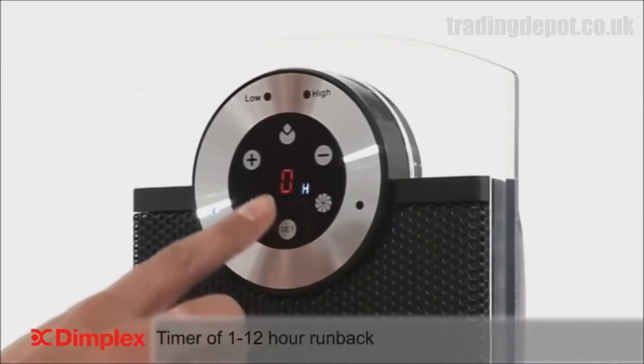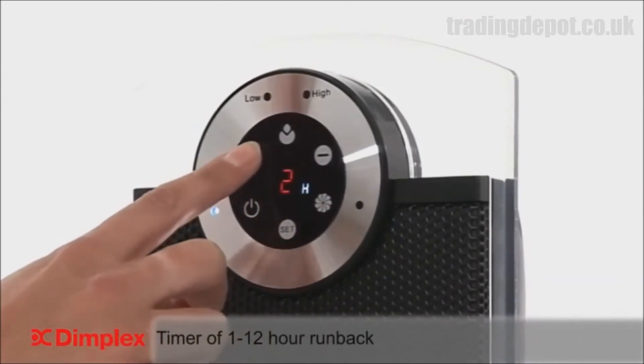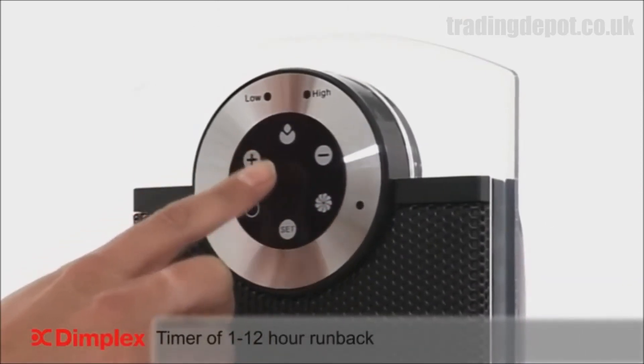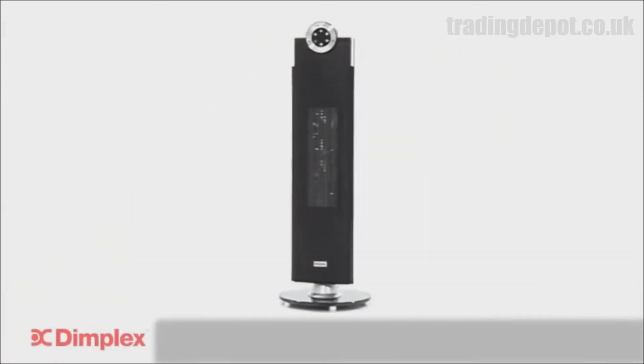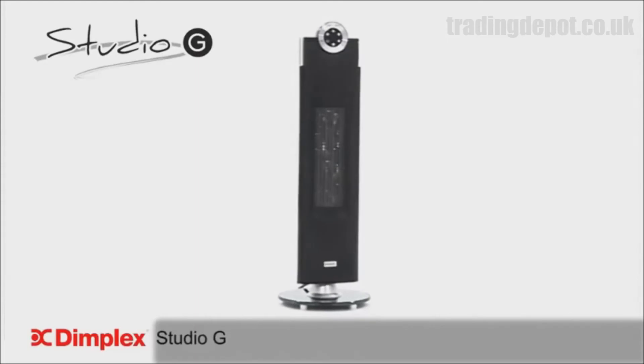An ingenious timer enables you to set your preferences and allow runback of up to 12 hours, ensuring you'll always have a warm welcome. Dimplex — where others try, we deliver.